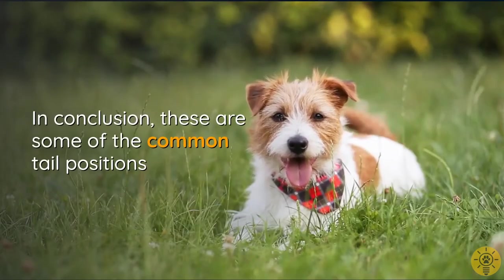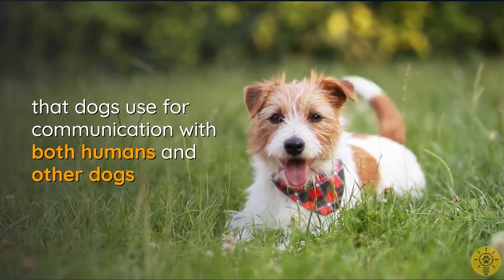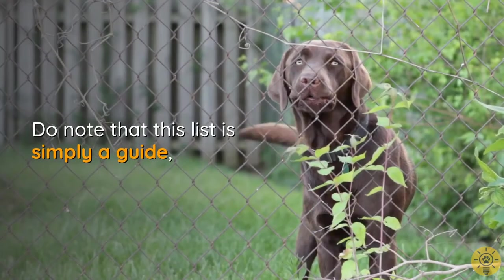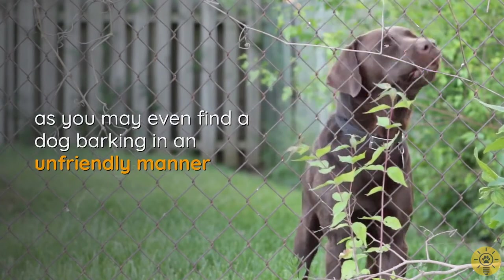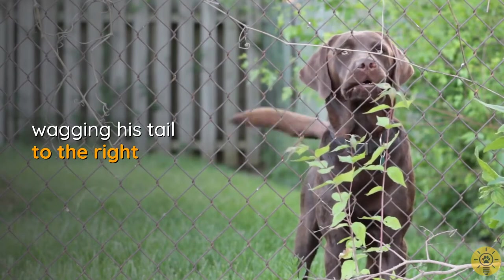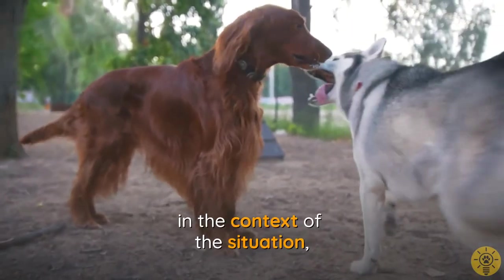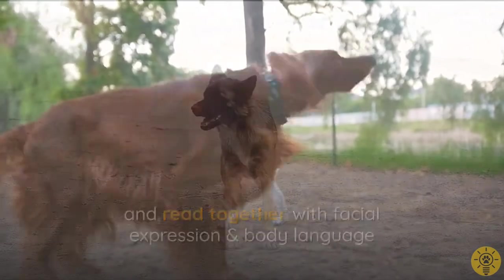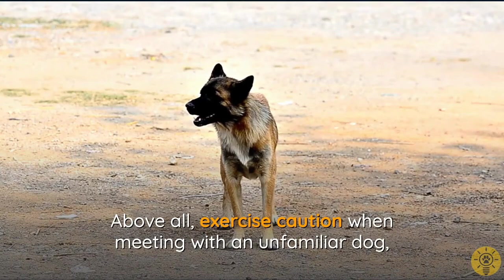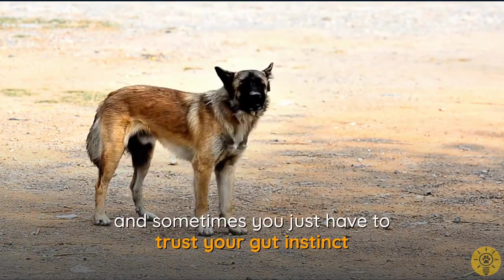In conclusion, these are some of the common tail positions that dogs use for communication with both humans and other dogs. Do note that this list is simply a guide — you may even find a dog barking in an unfriendly manner while wagging his tail to the right. Always remember that tail meanings must be viewed in the context of the situation, together with facial expression and body language. Above all, exercise caution when meeting an unfamiliar dog, and sometimes you just have to trust your gut instinct.